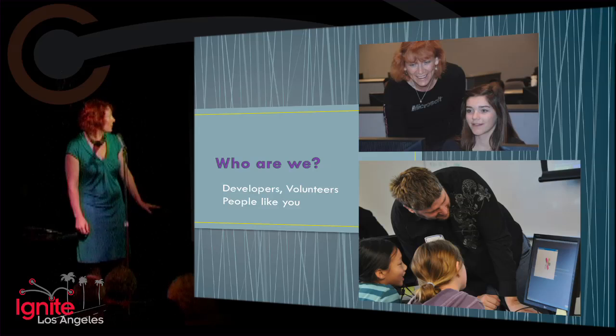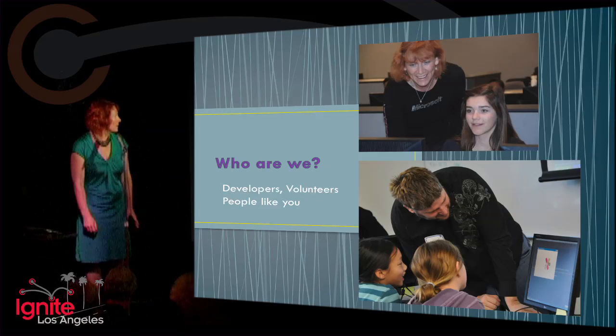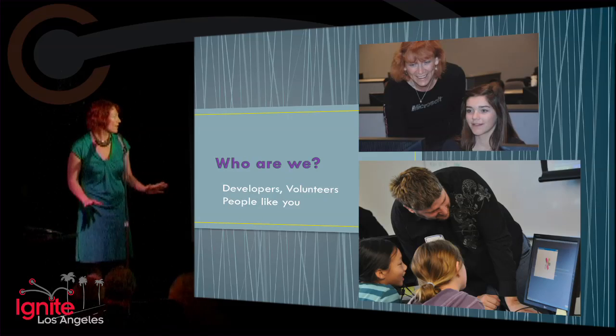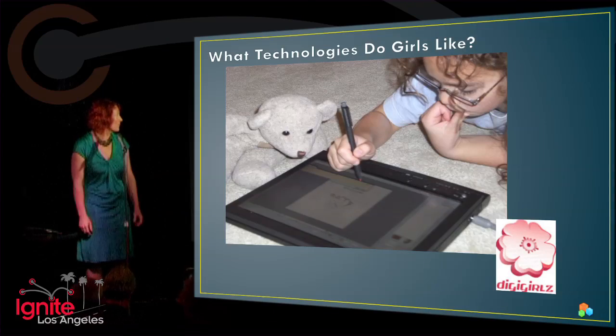We are a group of people from Microsoft and outside of Microsoft — about 15 of us working together — and we're creating courseware that will appeal to kids, both boys and girls, as young as 10. We're putting it out and making it available for free.